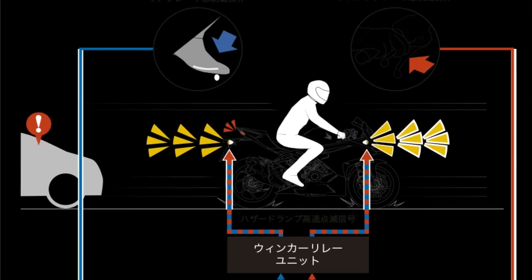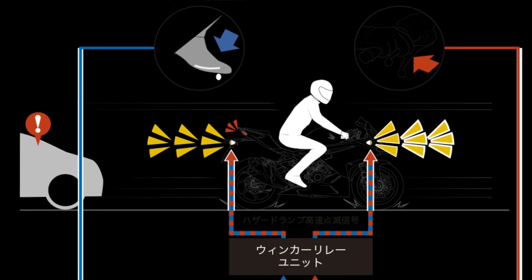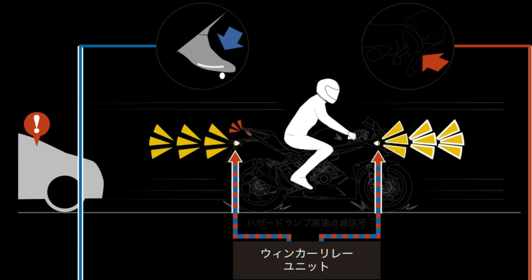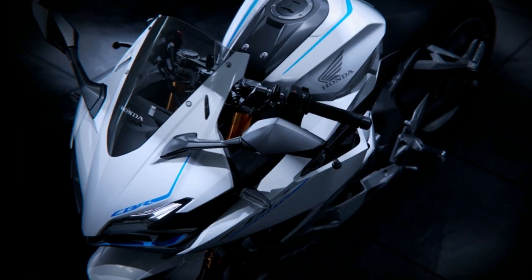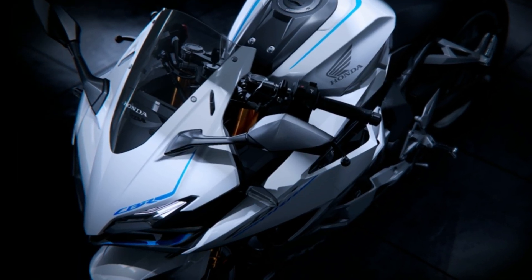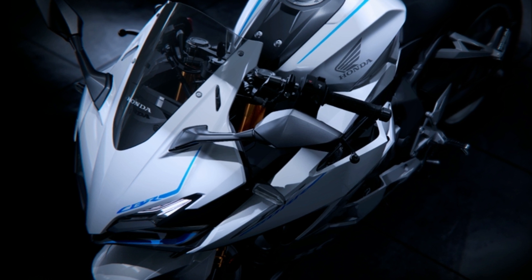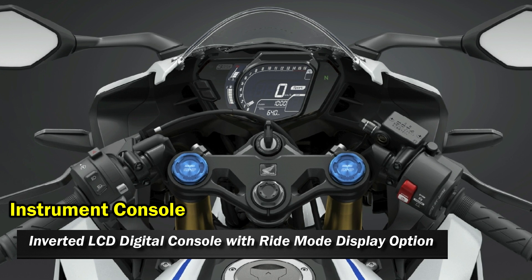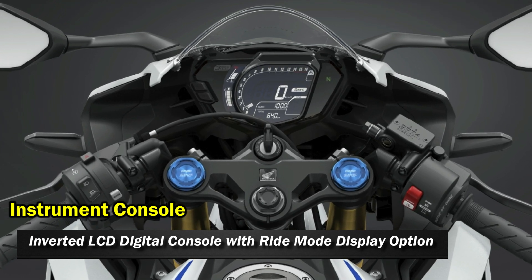There's also a safety feature in Honda bikes — whenever panic braking or emergency braking happens, all four indicator lights light up, producing an alert system signaling that the bike has stopped for emergency reasons. This can be helpful for all oncoming traffic.